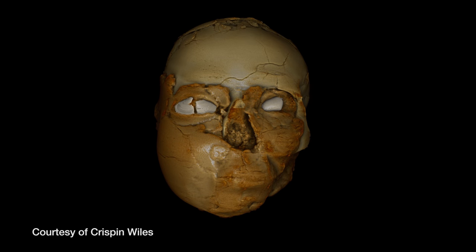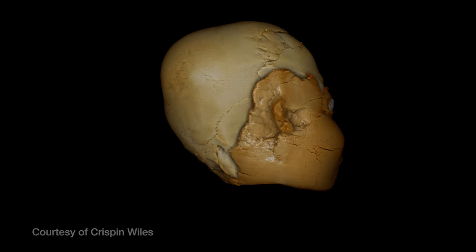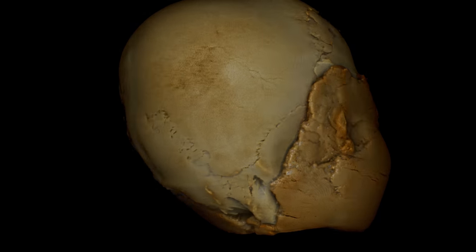We decided we needed to use CT scanning to look at the Jericho skull in more detail. We worked with the Natural History Museum and were very lucky to be able to use their micro CT scanner to get some really good images of the Jericho skull. The computer can then render artefacts and objects within the data that you can see in 3D.